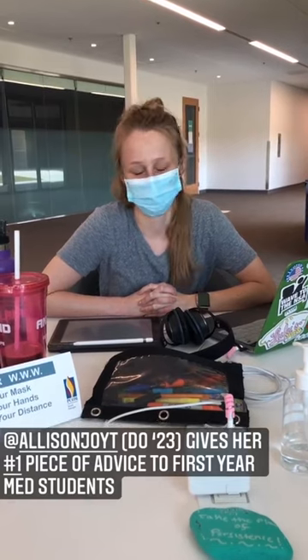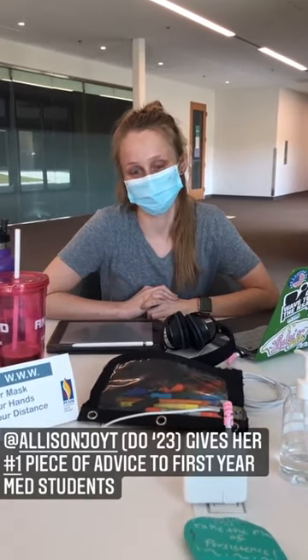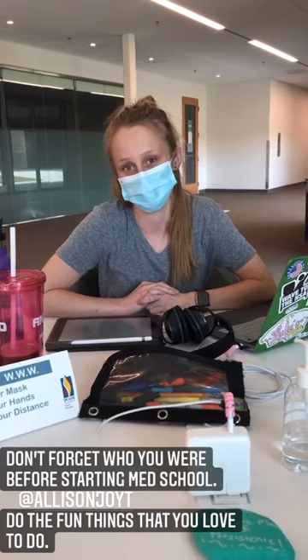We're seated here today with one of our outstanding second-year medical students, Allison Tresner, and she's going to give us a little bit of advice. Allison, what would you say is the one thing you would tell first-year medical students? I would tell first-year medical students to not forget who they were before they started medical school. The fun things that they used to do, they should keep doing them — try to fit them into their schedule and keep being who they are in addition to being a medical student. Thank you so much. We'll stop distracting you from all your studies.